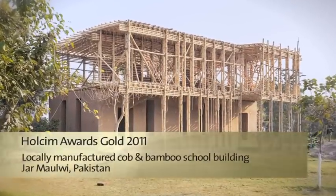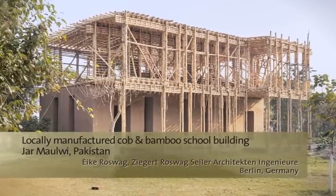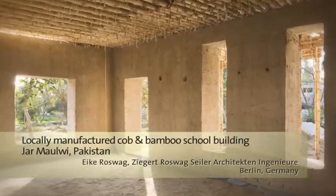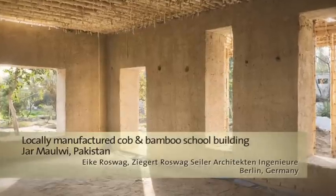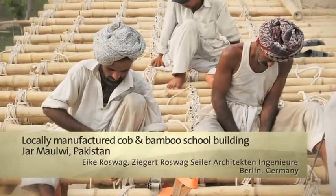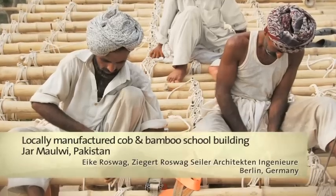This project expands a rural school for girls and mitigates earthquake risk by using a structure divided into two compact parts. Thick ground floor walls made of cob are supported by a masonry foundation. The upper floor is framed in durable bamboo with an earthen filling. Locals will build the school and can then transfer the technology to other projects in the area.